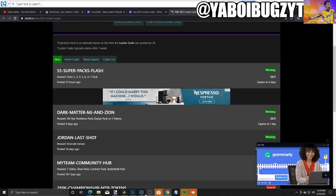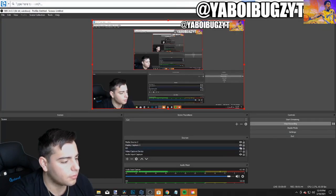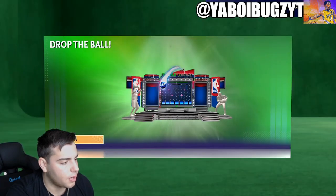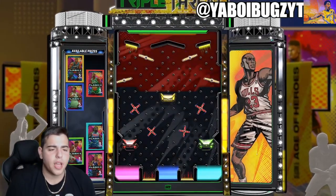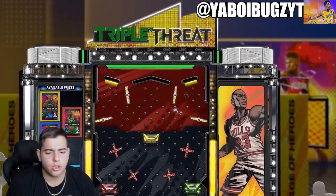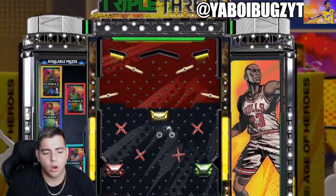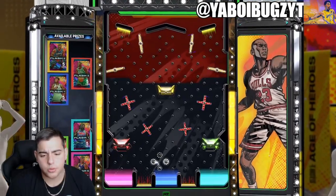I just typed in my locker code — S5-Super-Pax-1 — let's see what we got. We get Flash 3, Flash 4, Flash 7 all the way in the bottom right, that's where I'm going. Definitely not trying to land the middle one. Please give me the Harden one — I want the Harden one so badly. Or the Giannis one, I'll take the Giannis one.